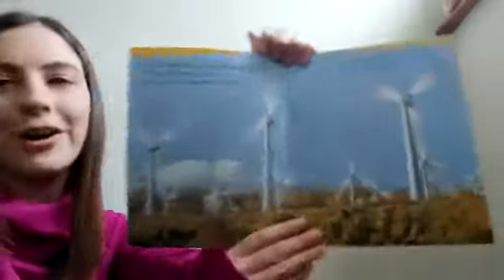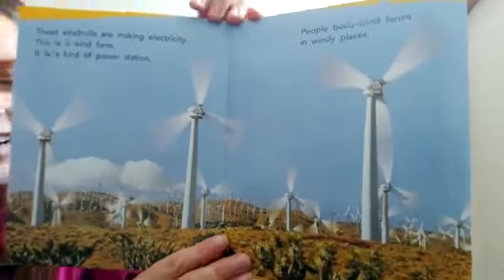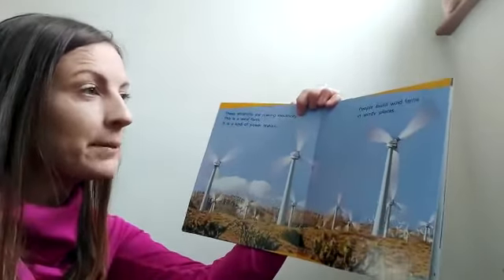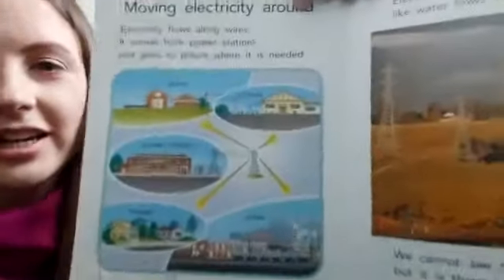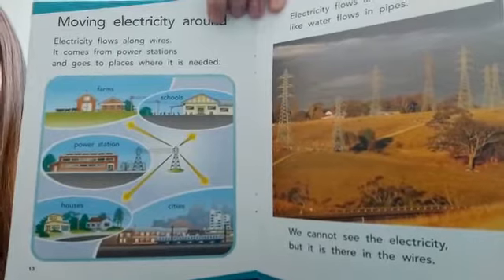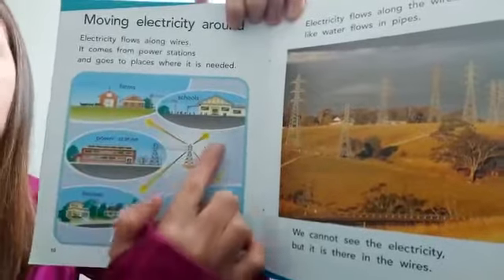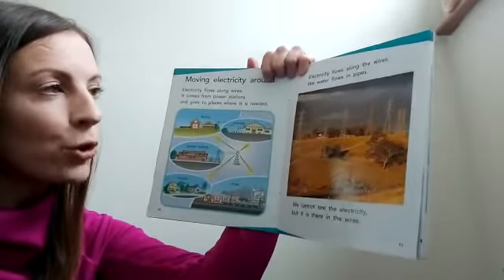This one uses water, and what about this one? I bet a lot of you know what these are and how they make electricity. These windmills are making electricity — this is a wind farm. It is a kind of power station. People build wind farms in windy places. Have a look at this picture — it shows us how electricity moves around. Electricity flows along wires. It comes from power stations and goes to places where it is needed — to farms, schools, houses, and cities. Electricity flows along the wires like water flows in pipes.